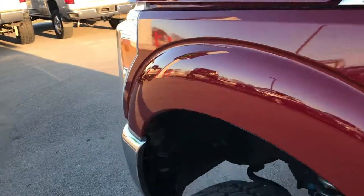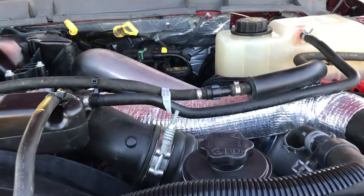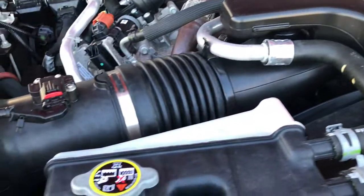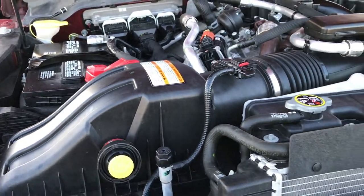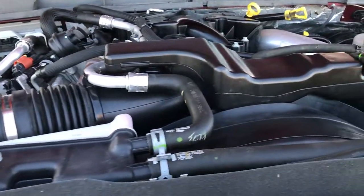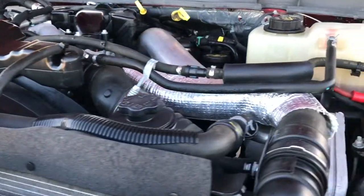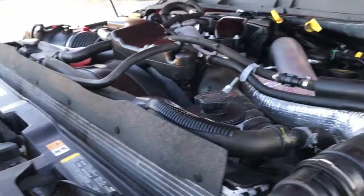Take a quick look under the hood. 6.7 liter Power Stroke Diesel. Engine bay is very clean, runs very smooth. This truck has been fully safetied and inspected by our service shop. It has a fresh oil and filter change, all the fluids have been checked and topped off, and this truck is 100% ready to go.